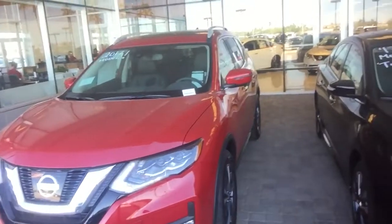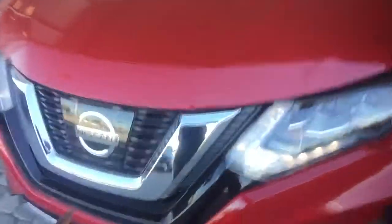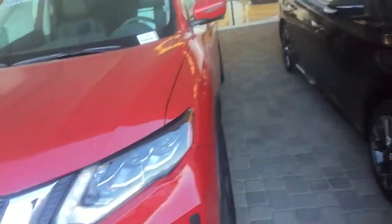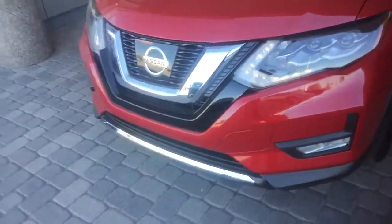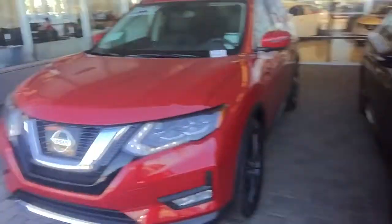It has remote start. It has the different Nissan insignia — that's all new. None of the other Nissans have that on it. So that's a new concept for Nissan right there.